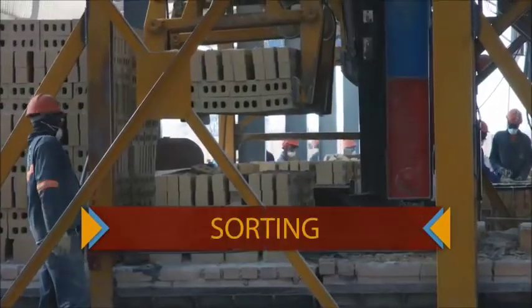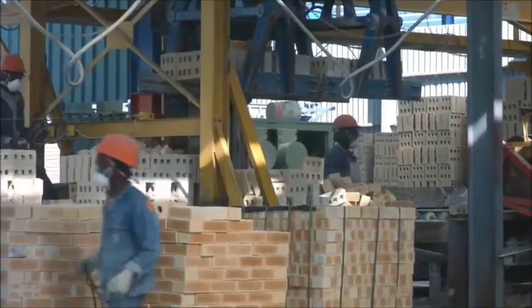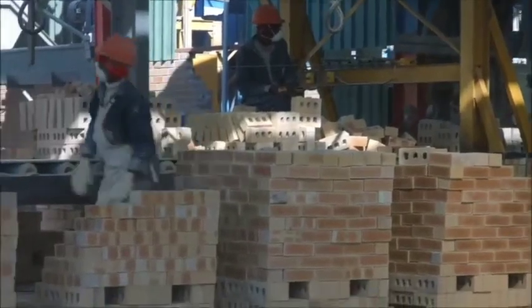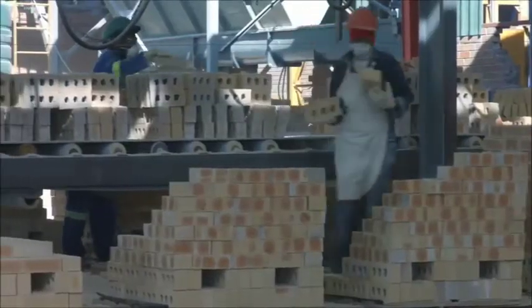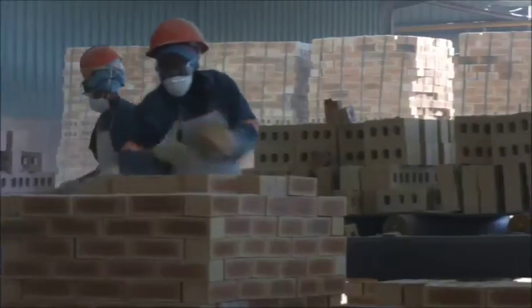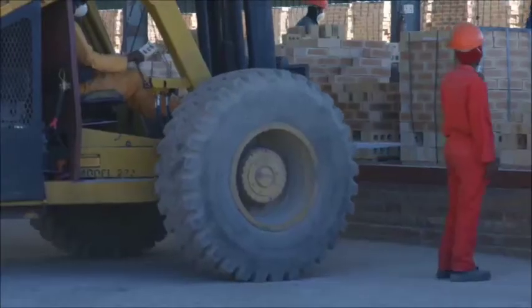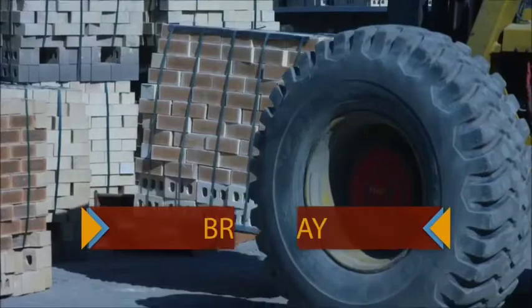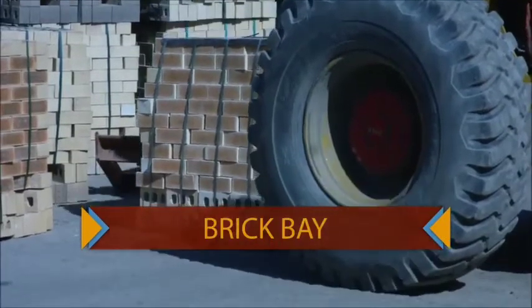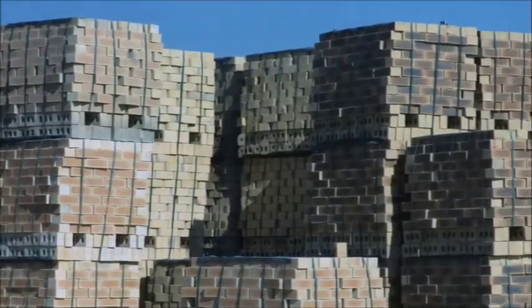The bricks are then sorted manually according to their respective colors — this is the highest labor process. The product is packed into what is called a cube and then strapped with a strapping belt. The forklift will then lift each cube into the holding bay. The next morning, all products are inspected to ensure they go into the right bins and are the right classification.